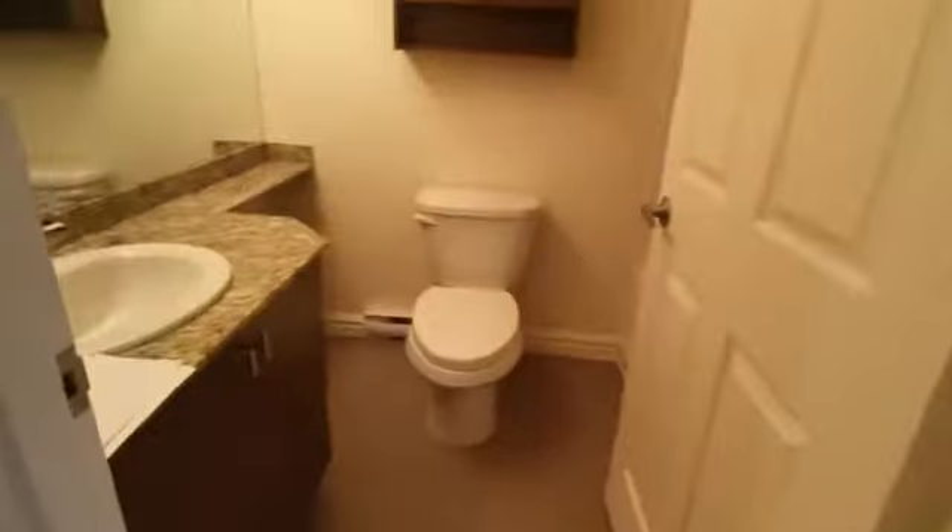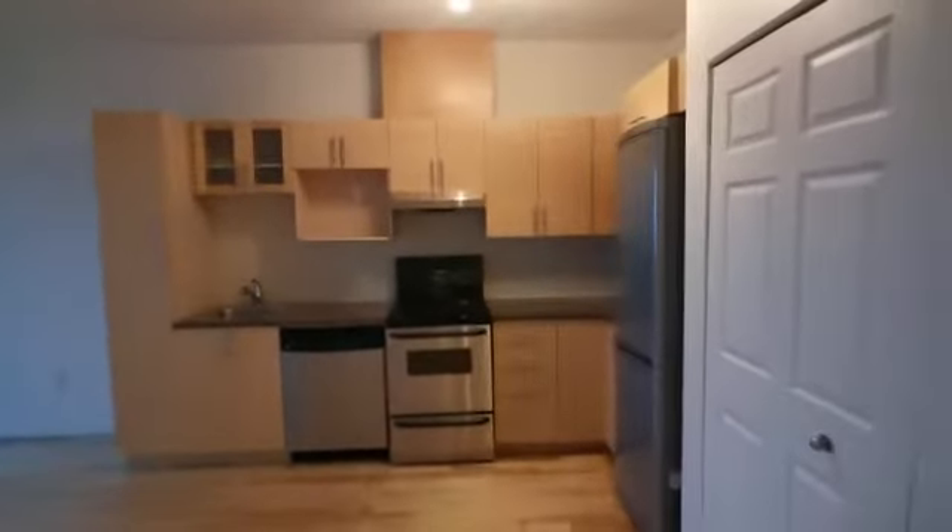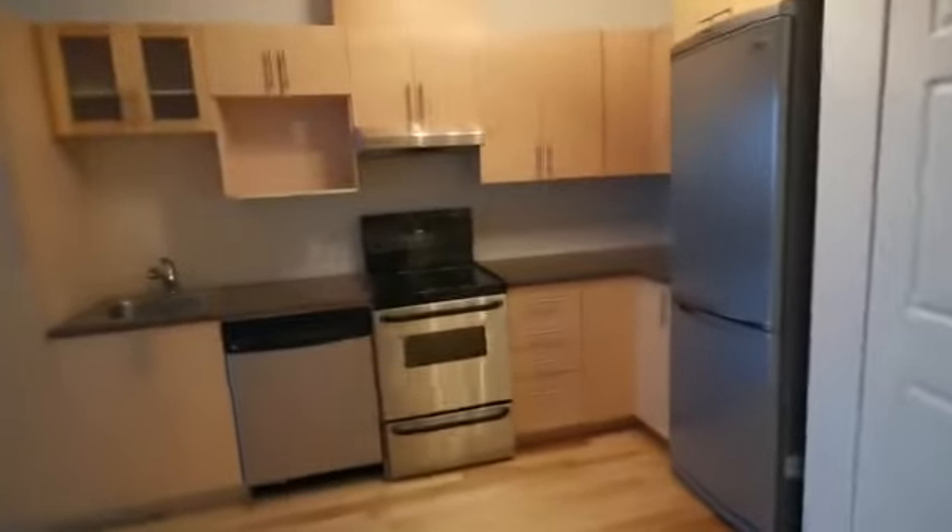When you walk in there's the washer dryer, bathroom, bathtub, kitchen. This is the front door closet.